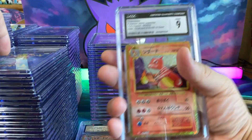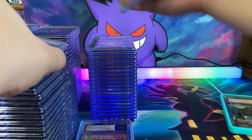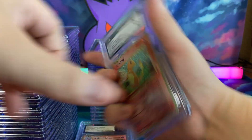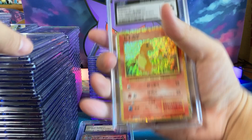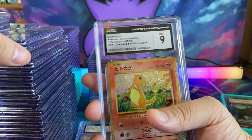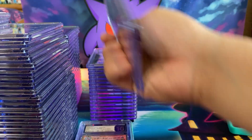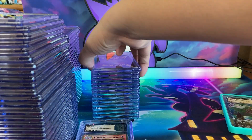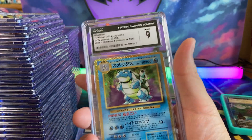This one got a 9. Charmeleon got a 9. Charmander got a 9. Another Charmander got a 9. 9.5 — come on. 9. That hurts. We don't want 9s, we want the Pristine 10s. 9.5. Not one Charmander got a Pristine 10.